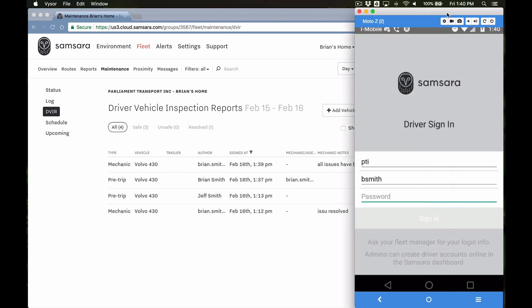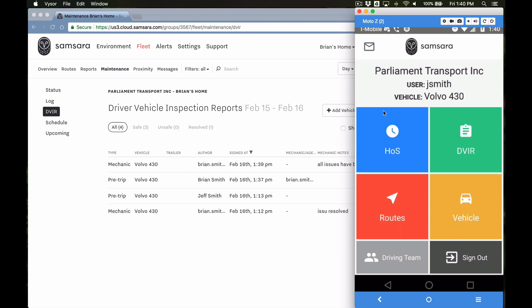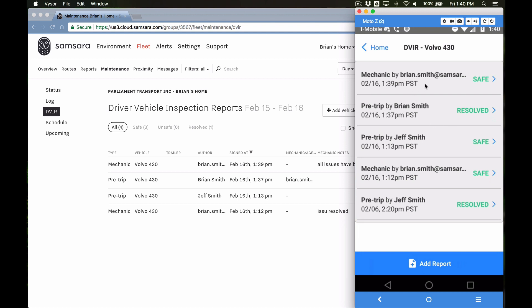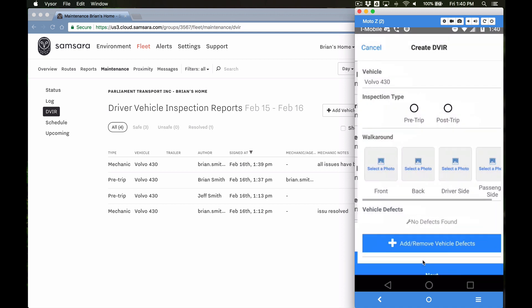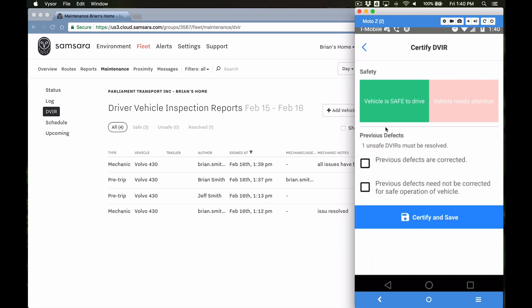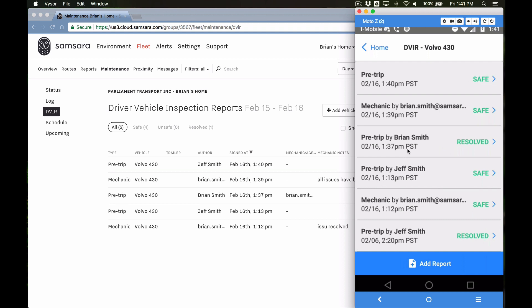Now we want a second driver to go in and review the vehicle, so we'll have J Smith do this. We'll enter our password, J Smith signs in and picks his vehicle. Now you can see two entries — Brian Smith and the mechanic. I'll do my own report, which switches me on duty again. Pre-trip, in this case there are no defects to enter. The vehicle is safe, and now it's going to remind me there were previous unsafe DVIRs that must be resolved. I'll sign off that they've been corrected, certify and save, and now as a second driver I've signed off on that vehicle being safe.